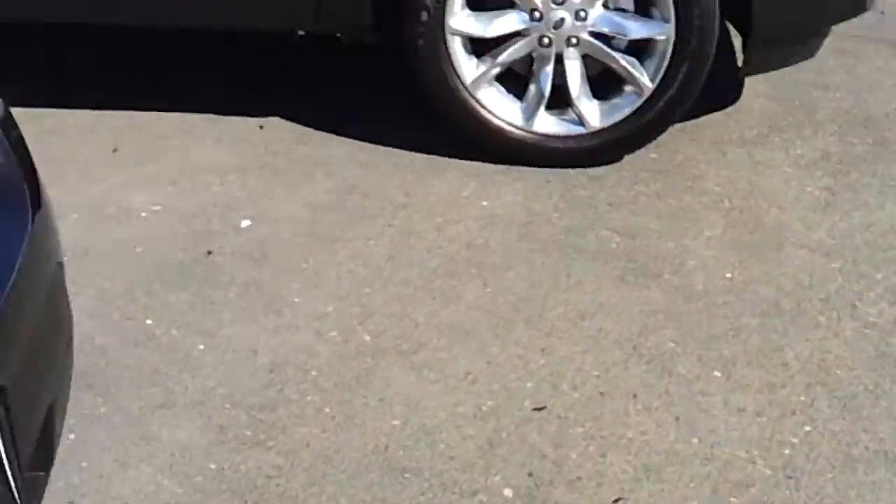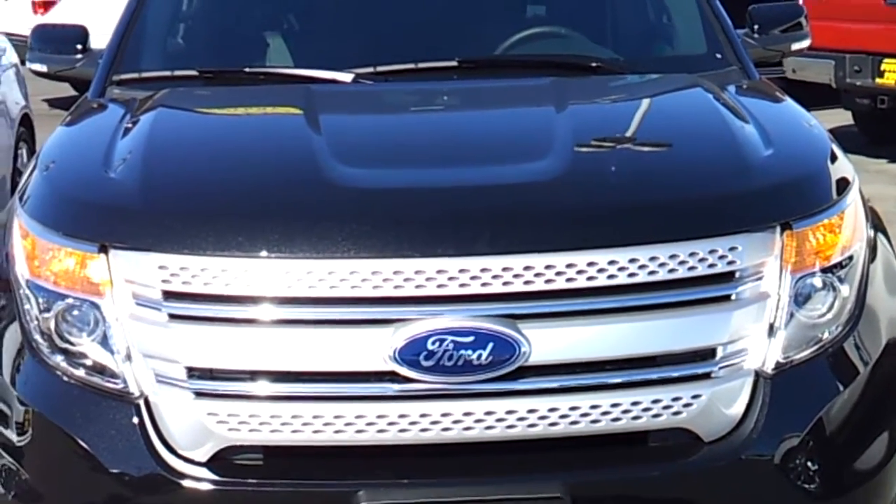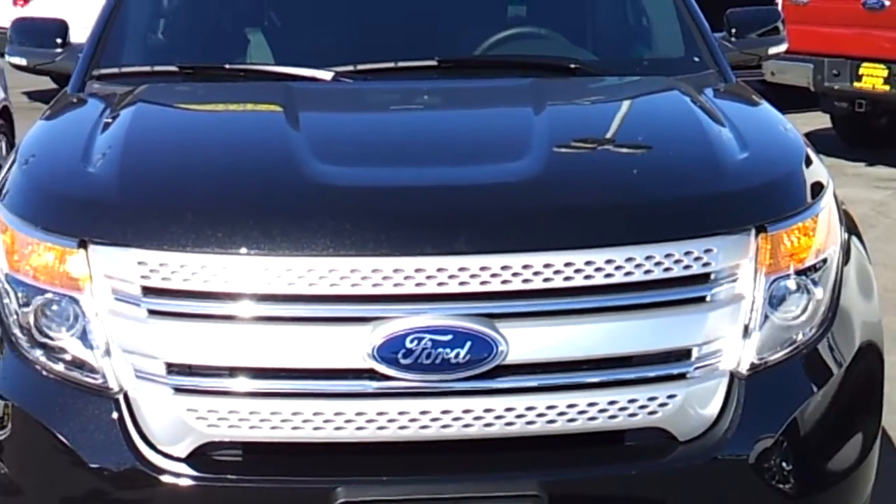Thank you for checking out this review of the 2013 Ford Explorer. If you have any questions, please let me know.